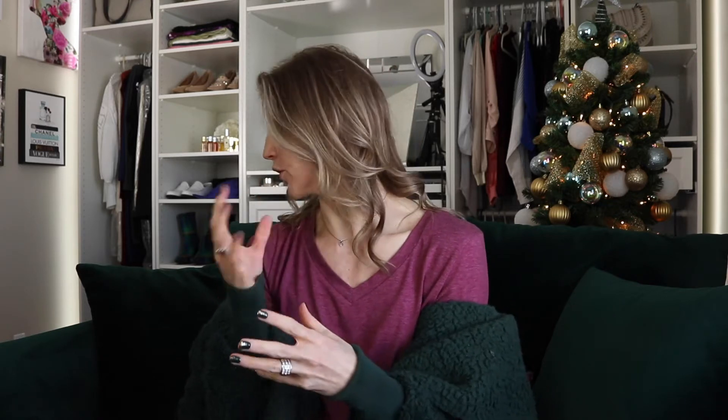Hey guys, welcome back to my channel. It is the day after Christmas and we are beating those post-holiday blues where you kind of feel a little let down that the holiday season has come to an end by shooting today's video. This is my December 2020 favorites video — we're covering some clothing items, food items, accessories, and of course beauty.